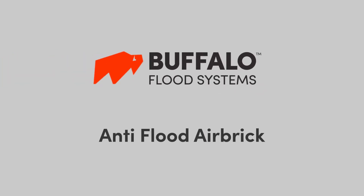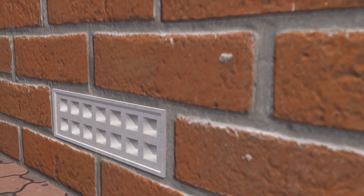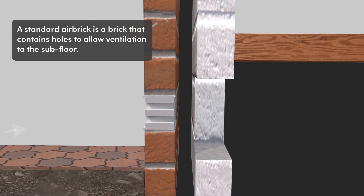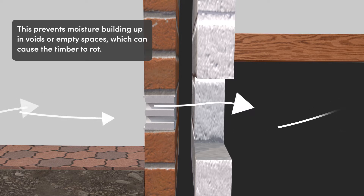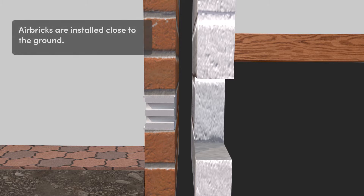The Buffalo anti-flood airbrick. An airbrick is a special type of brick manufactured with holes to allow the circulation of air under buildings with suspended floors. The act of circulating air prevents moisture building up as a result of cold or damp air in voids or empty spaces, which can cause timbers and other materials to rot.